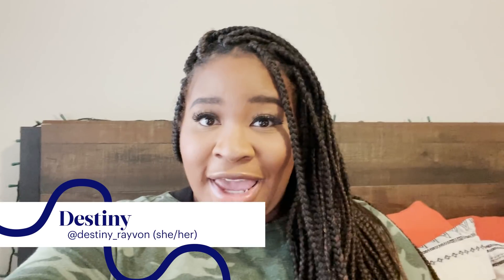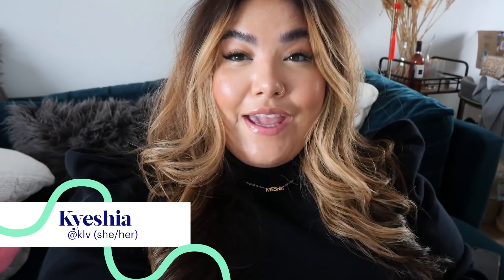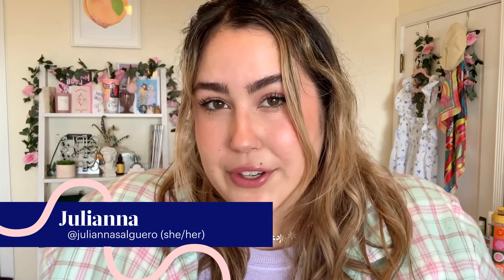Hi, I'm Destiny. Today we're gonna be trying a plus size style subscription box from the company Dia & Co. Hi, I'm Kaisha. I am a fashion designer and plus size model. Hi, I'm Juliana. I have been a stylist for a subscription box service.